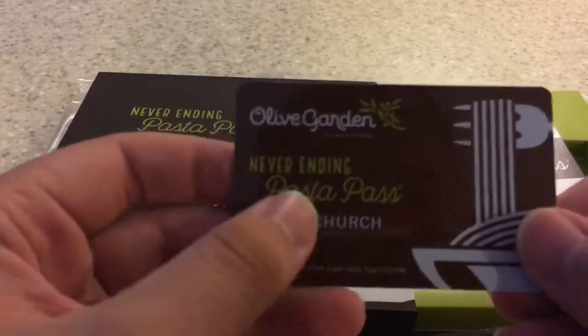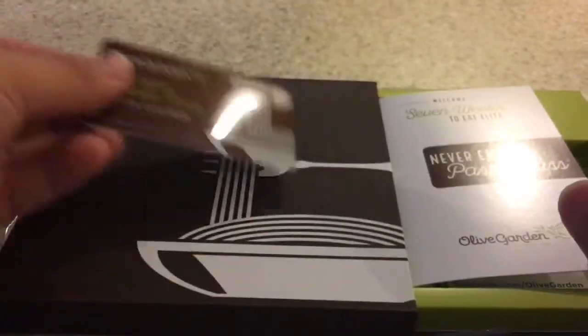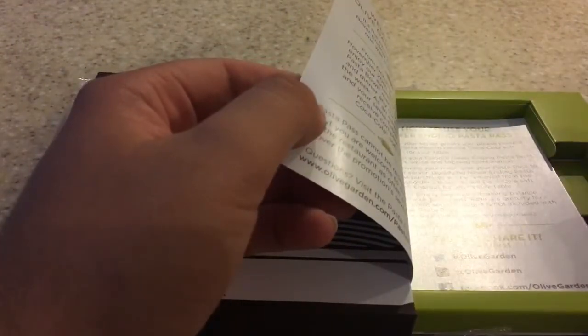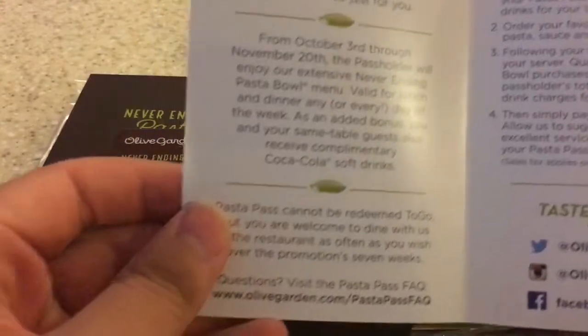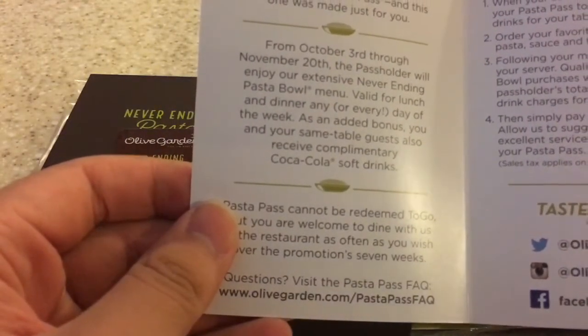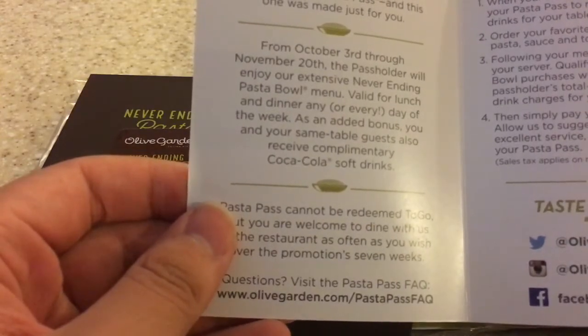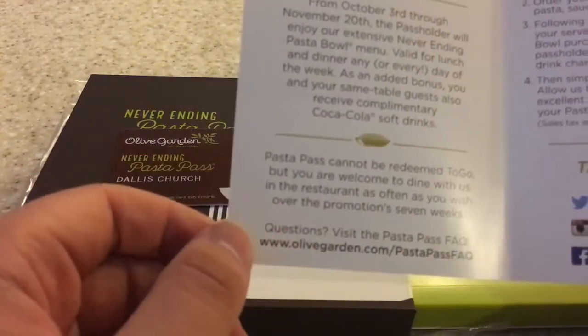I love the name on it — it's a keeper. And what do we got here — our instructions. Great. So let's see: October 3rd through the 20th, valid for lunch and dinner any day of the week. Added bonus: guests at the same table receive complimentary drinks.